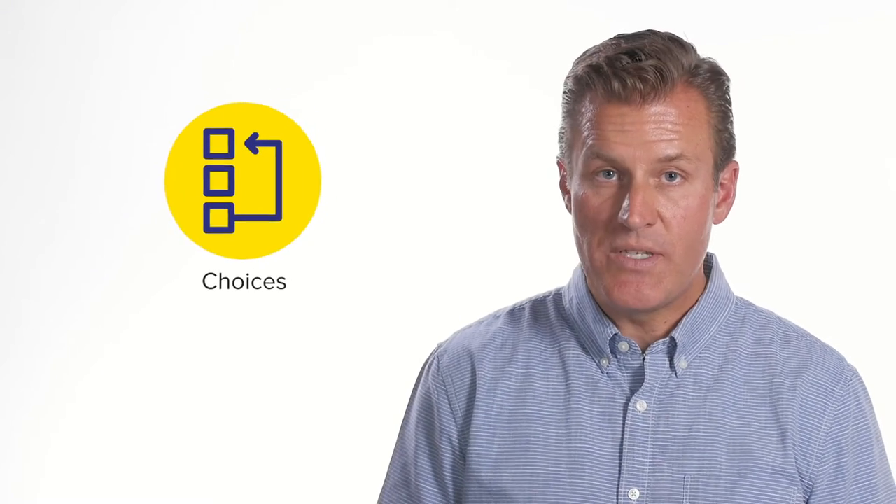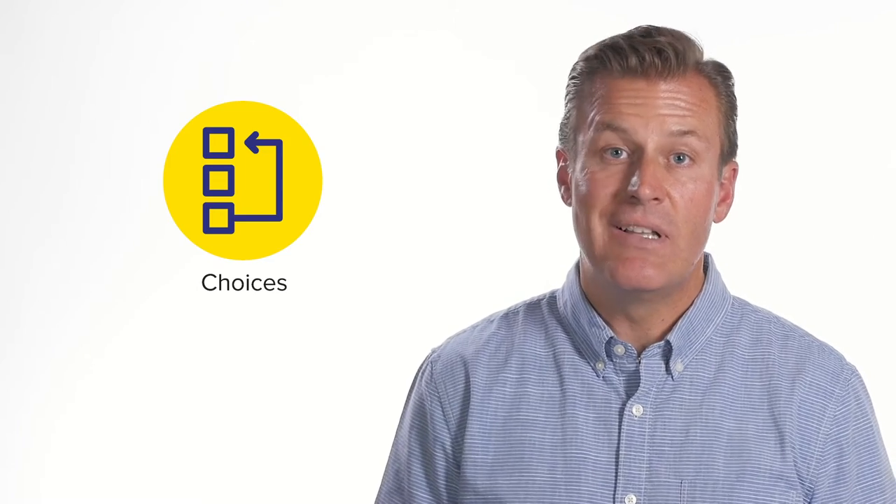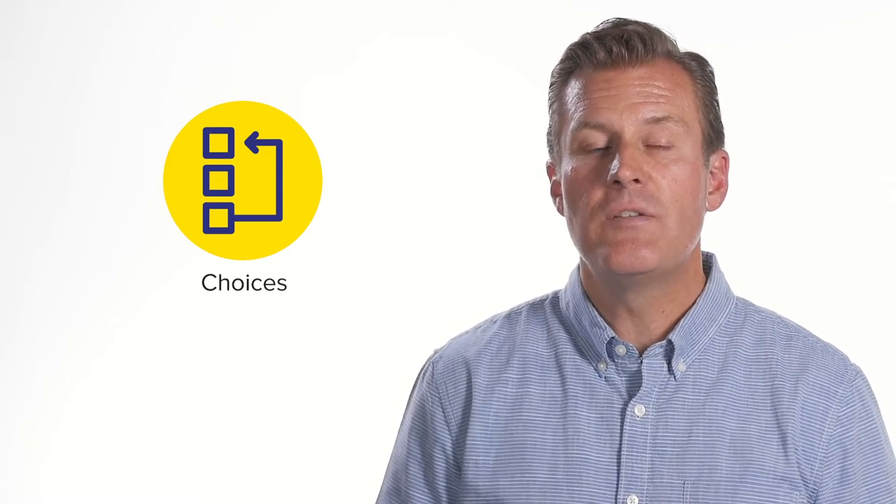Next are choices. You want to have a company that's large enough — Guild Mortgage — that has multiple products: from first-time homebuyers to large purchases, to those who are looking to build a home, to invest in property, and so forth.